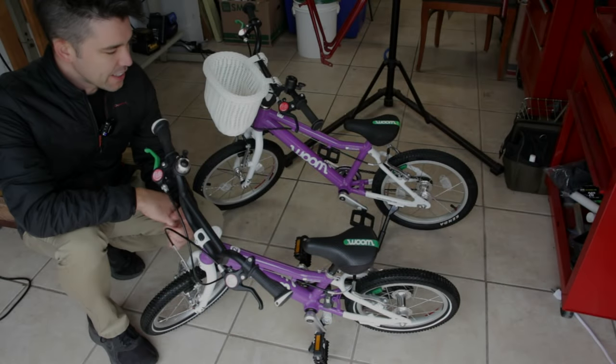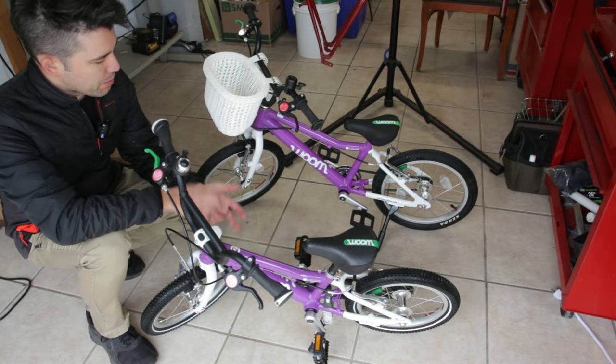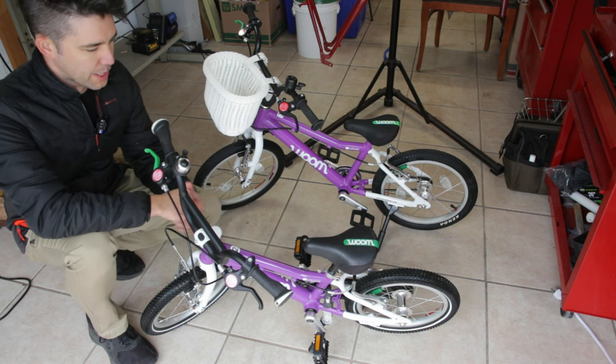Hey guys, what's up? Welcome back to the channel. In this little video, I wanted to tell you about my experience with WOOM bikes and just toddler bikes in general.